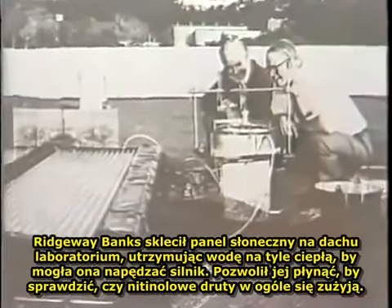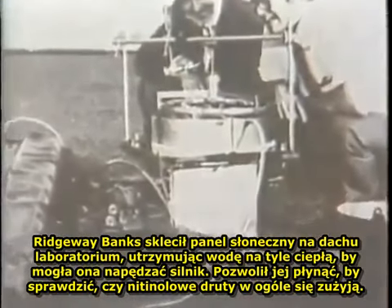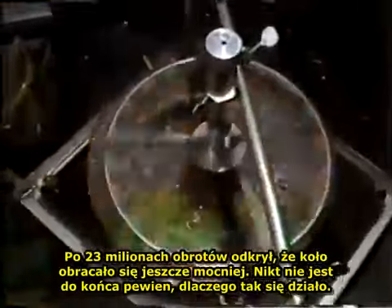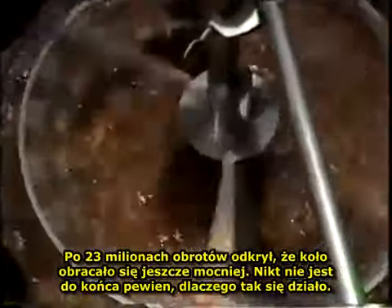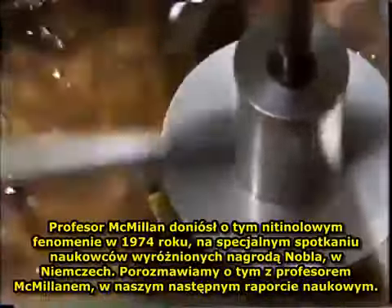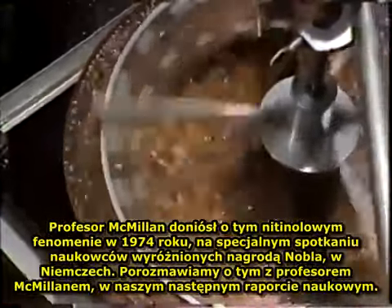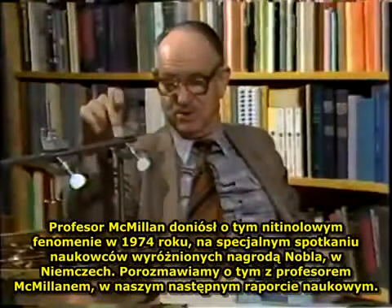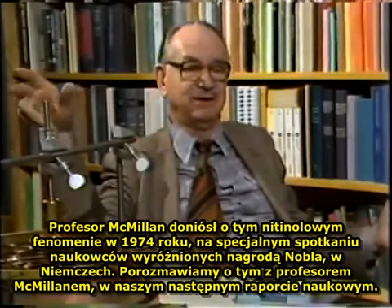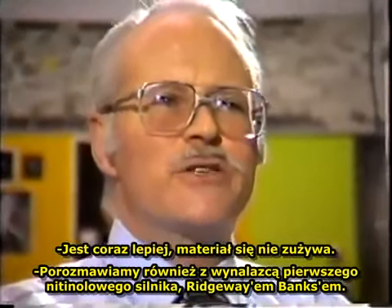This simple crankshaft wheel first began spinning one morning in November 1973 at the Lawrence Laboratories Berkeley, marking the first time that heat had been converted directly into mechanical energy. Ridgeway Banks rigged up a solar heater on the laboratory roof to keep the water warm enough to drive the engine, and let it run to see if there would be any sign of fatigue in the nitinol wires. After 23 million revolutions, he found that the wheel was running stronger. No one is quite sure why this is happening.